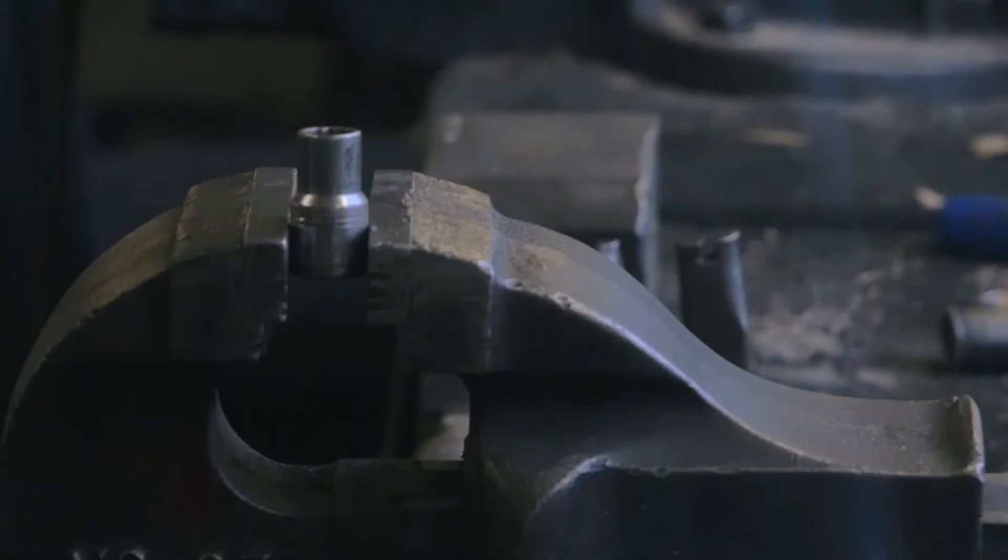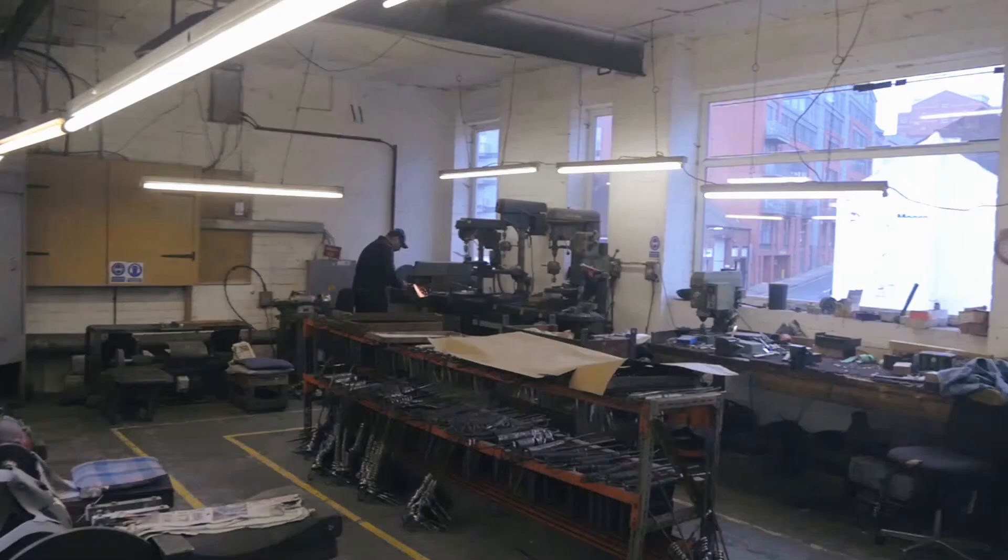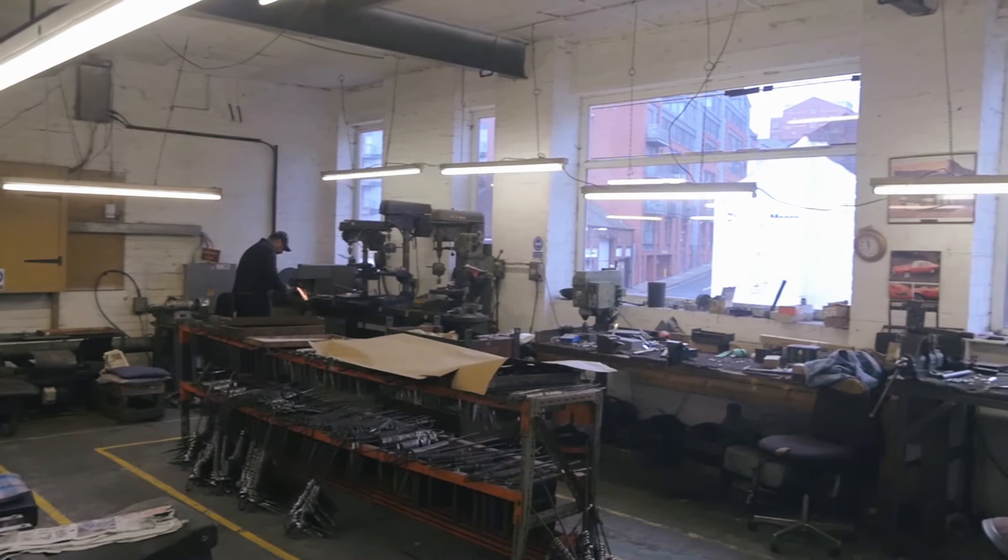Located on Broad Lane, it'd be easy to walk past their workshop without giving it a second glance. Calling it just a workshop, though, wouldn't do it justice. Ernest Wright & Sons have been crafting traditional scissors for over a hundred years. We came to talk to Nick Wright to find out more about the company's past.